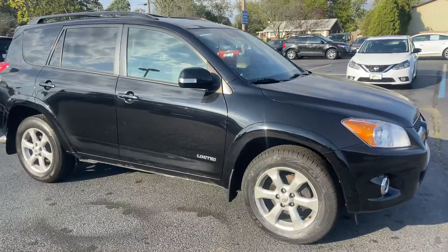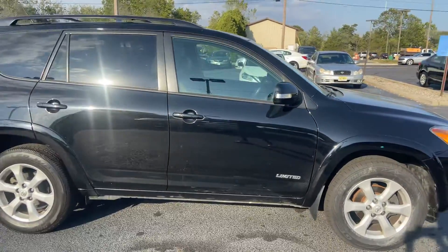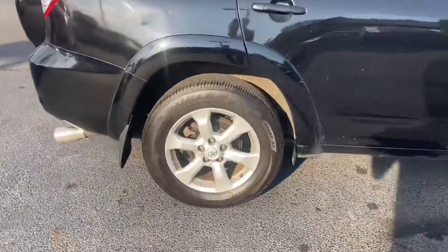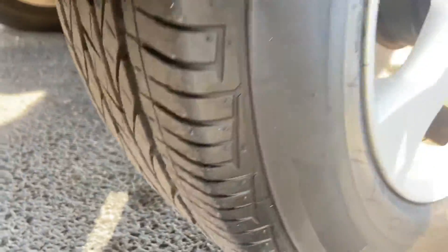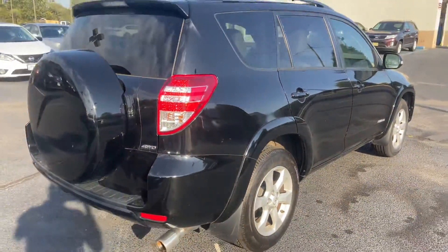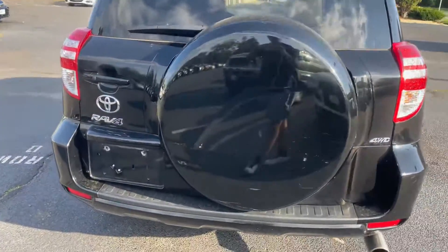Hi guys, Josh here at Bridge Auto Group, here with the 2011 Toyota RAV4 Limited. Here are the wheels — great tread, lots of life left on them. This is an all-wheel drive or four-wheel drive.